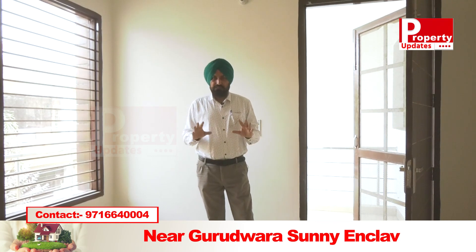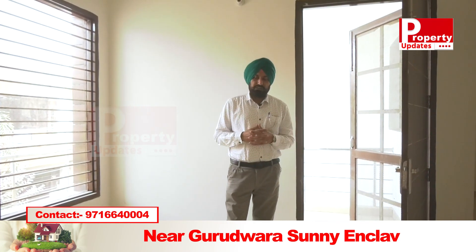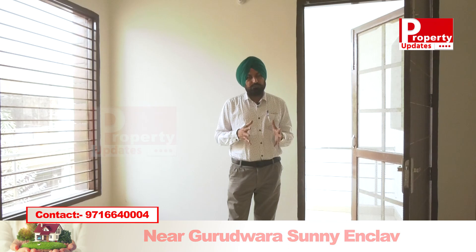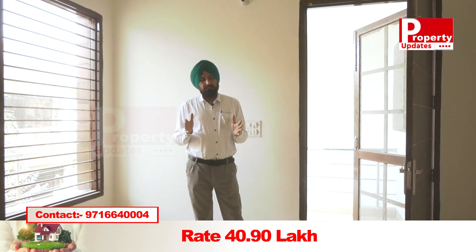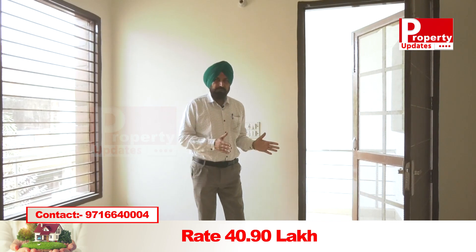Those who are looking for a house around 40 lakh in Sector 125 — this can be an option for them. Whether it is a small family or a big family, both requirements are suited here.